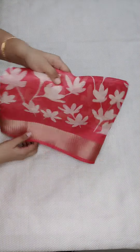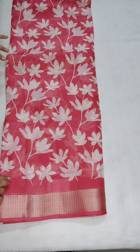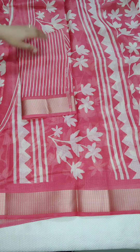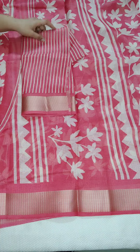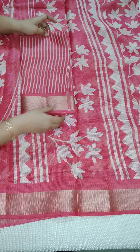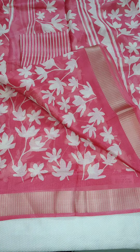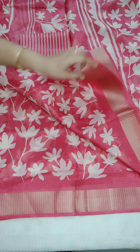Tomato red — and this saree has a lot of prints. If anyone likes, take a screenshot and WhatsApp me. This is the blouse — stripes blouse — and this is the pallu part.